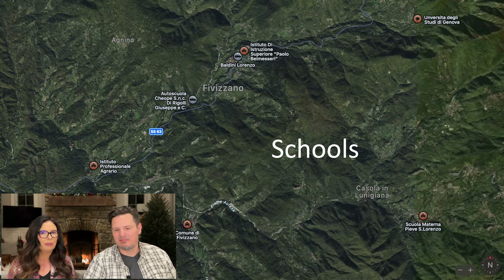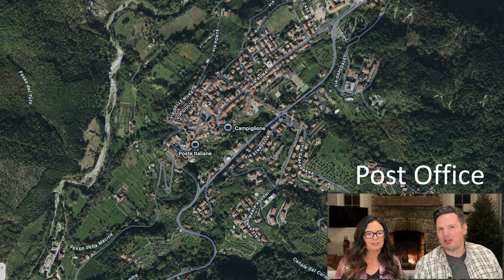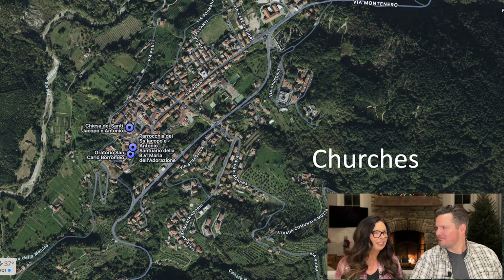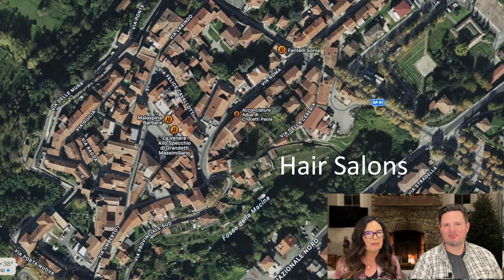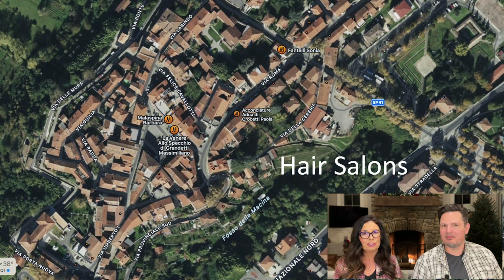If you have kids or want to go back to school, there are plenty of schools in the area. If you want to rub it in that you're in Italy, you can send a postcard from the two post offices in this town. There are three churches. And here's a random from our research: four hair salons, two spas, one optician, many clothing and accessory stores, a gas station, and even an electric vehicle charging station. There's a lot of amenities.